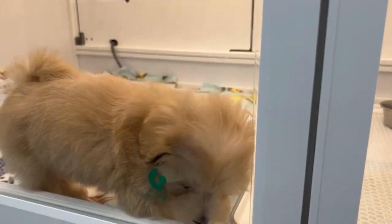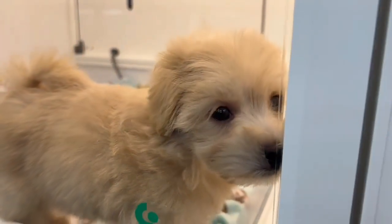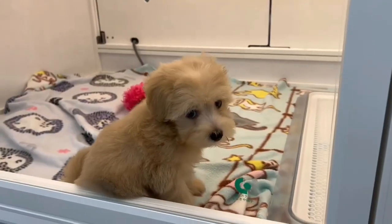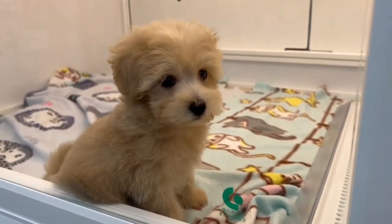This cutie fur baby here is a mixed breed of Toy Poodle and Maltese. She's so cute! As much as I would want to bring her home, I can't afford to buy one.